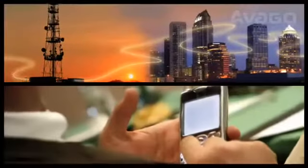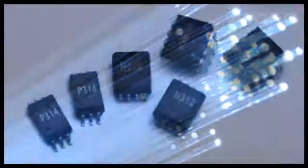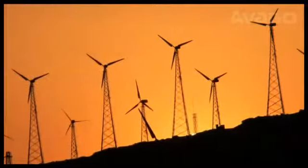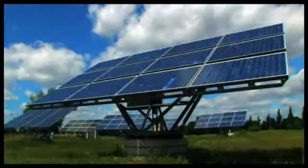Avago's decade-long investment in core technologies, such as data communications, fiber optics, and optocouplers, has positioned us at the center of renewable energy development and energy conservation in the 21st century.